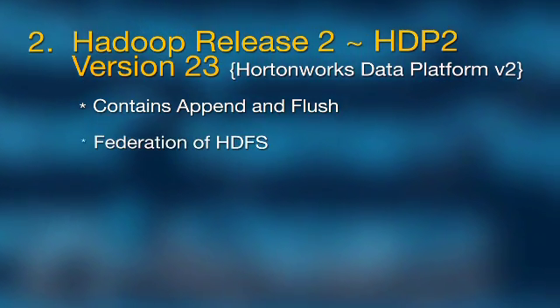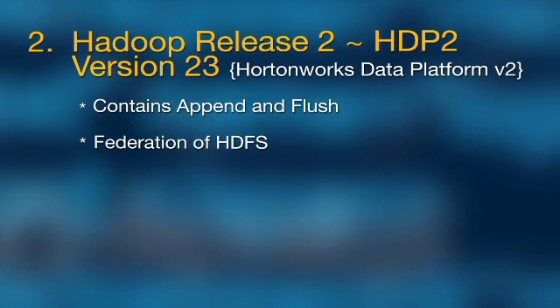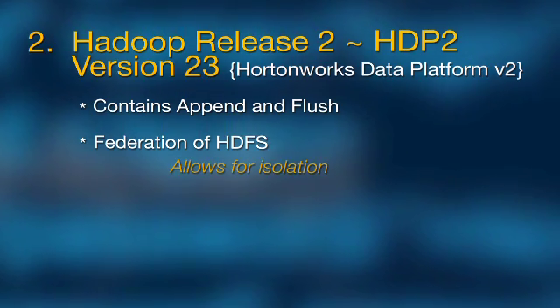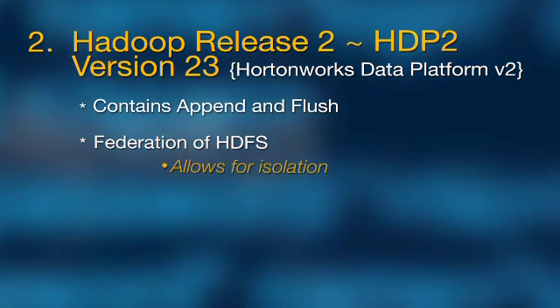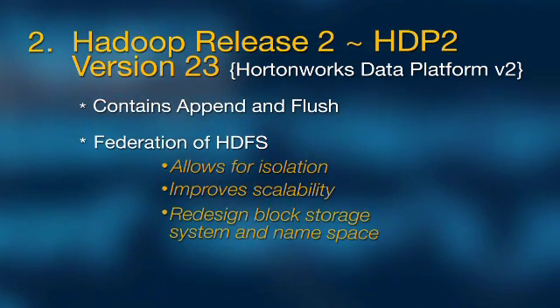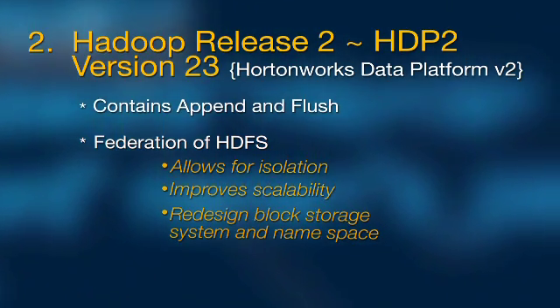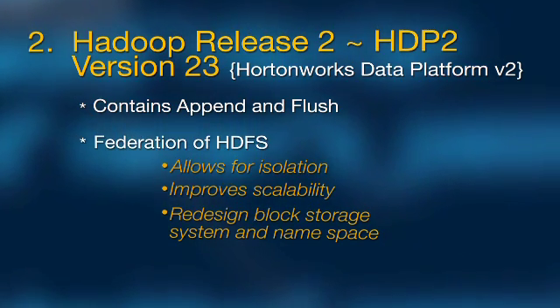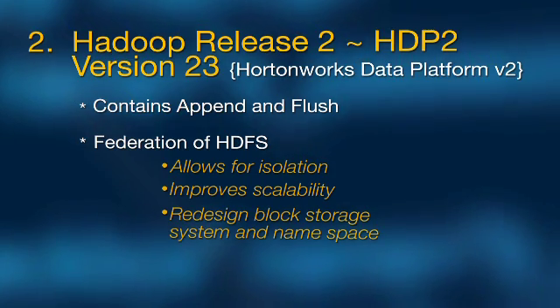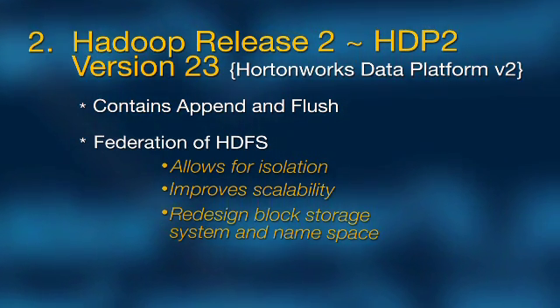The second very important part is federation of HDFS, and that actually gives you three main significant enhancements. The first one is that it allows for isolation. The second big improvement is it improves the scalability. And the third part is a significant redesign and re-architecting of some of the internals. What we've done is we've separated out the block storage system from the namespace, and that will actually allow and fuel a lot of innovation in HDFS.